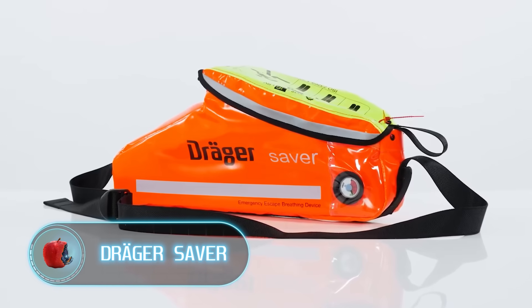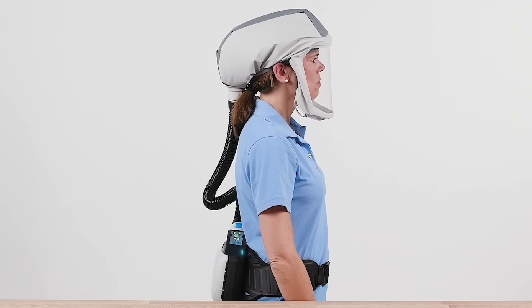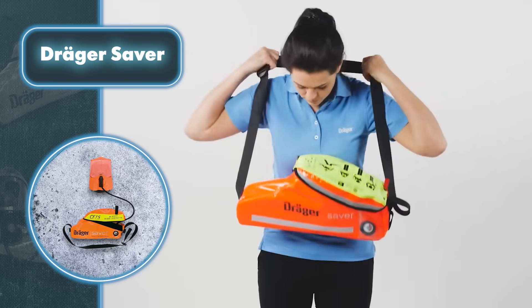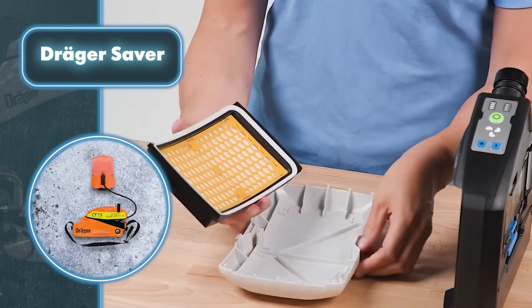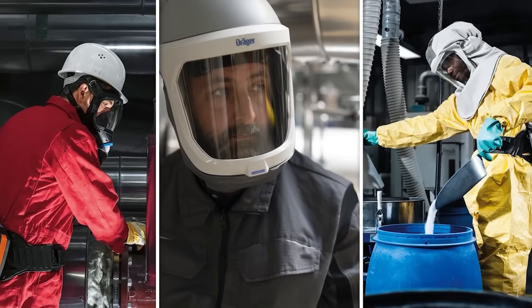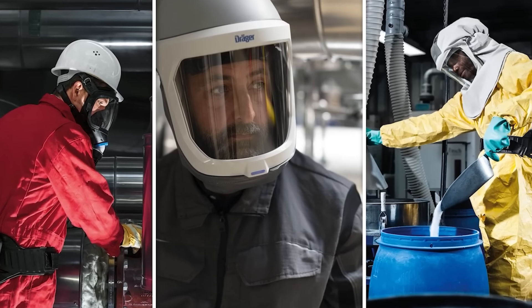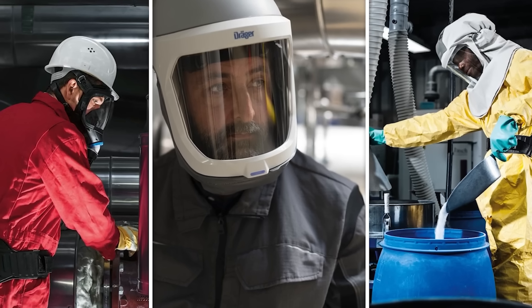If there's smoke or harmful fumes nearby, it's important to leave the area right away — and this Drager Saver device can buy you extra time for a safer escape. It's designed to comfortably fit any user regardless of facial shape, size, beard, or glasses, thanks to its one-size-fits-all mask. The mask provides a secure seal ensuring protection against gases and smoke. Once you remove the device from its bag, it automatically kicks into action, providing a steady stream of breathable air.